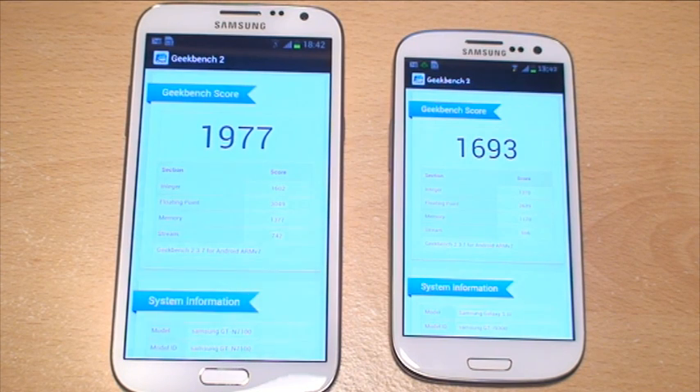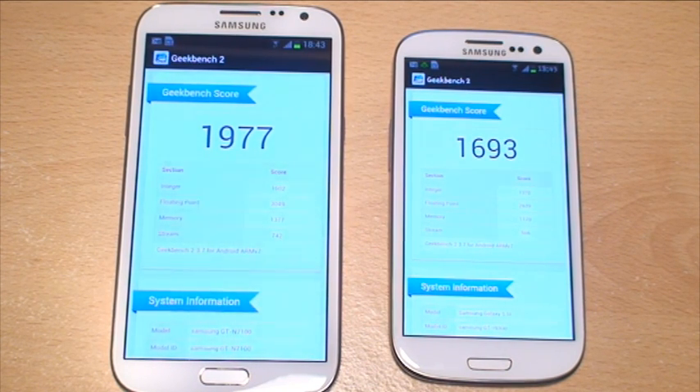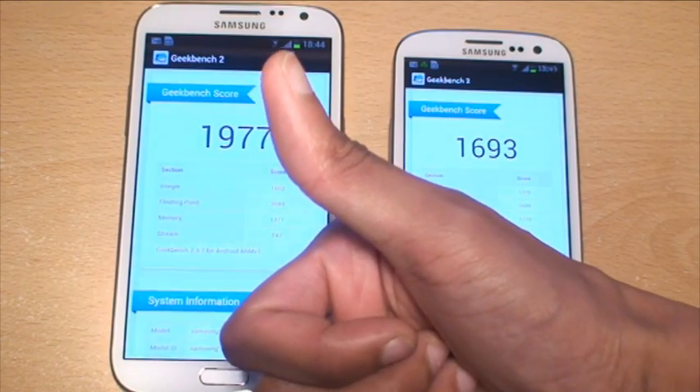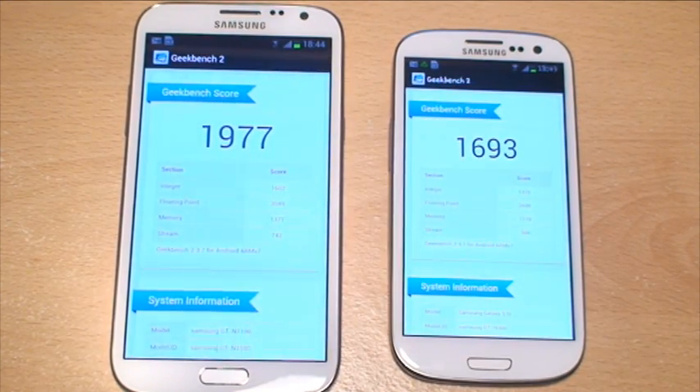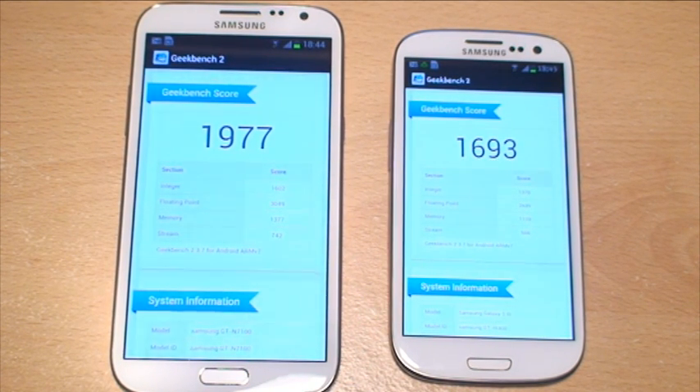So the Note 2 is winning hands down in all three benchmark tests there. Although the Note 2 has the same quad core CPU as the S3, the increased CPU frequency as well as the increased 2GB of RAM included on the device help it to beat it hands down in all the tests. See if you can run the tests on your device to see what scores you can achieve, and put any comments or questions down in the comments section below. Give us a thumbs up if you like this video, hit subscribe from the button up top — it doesn't cost you anything and it's free. Thanks for watching, have a wicked day and we'll see you next time.